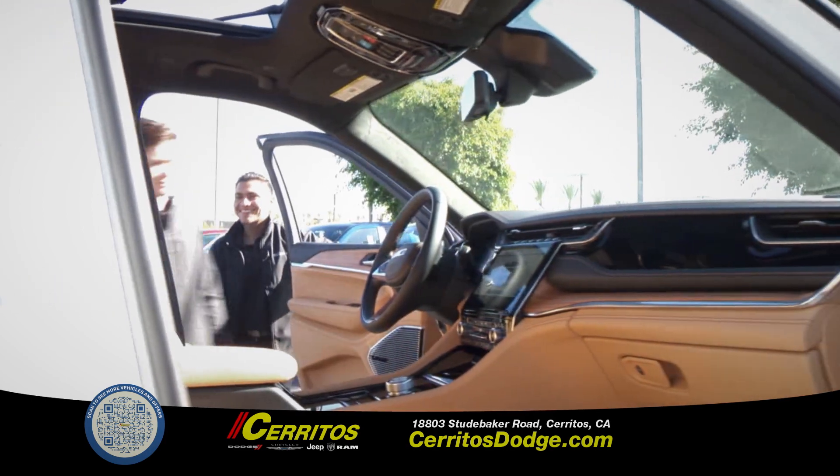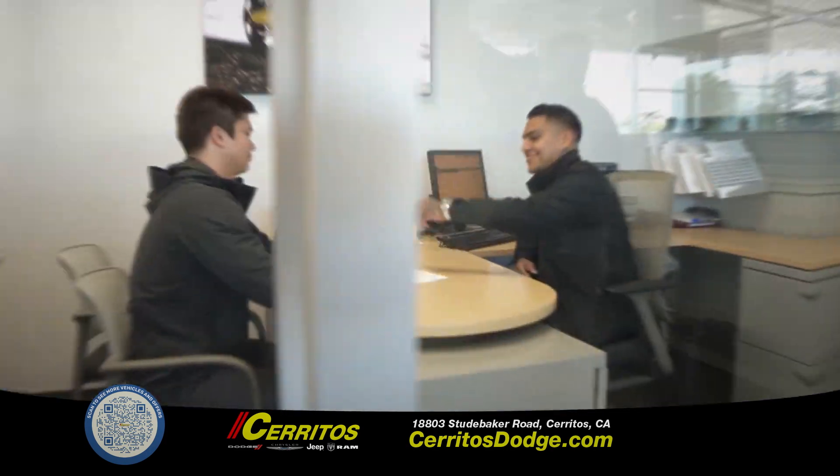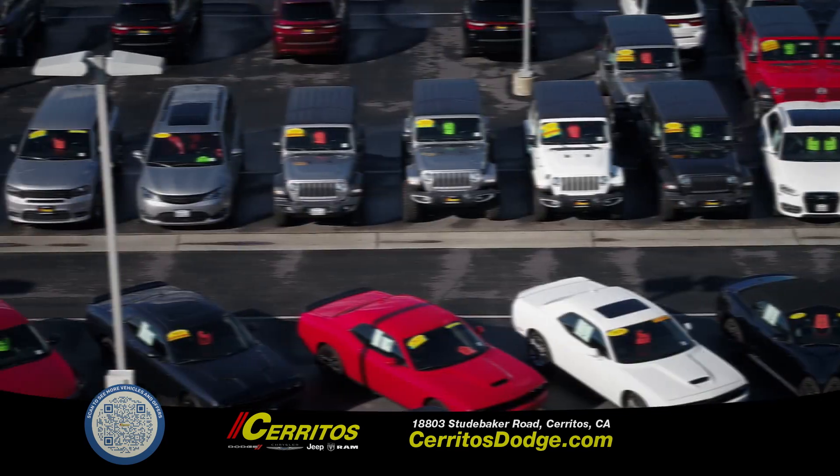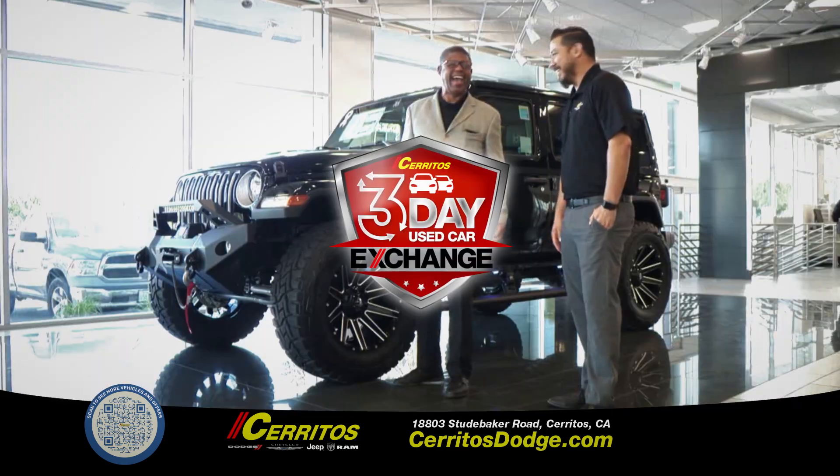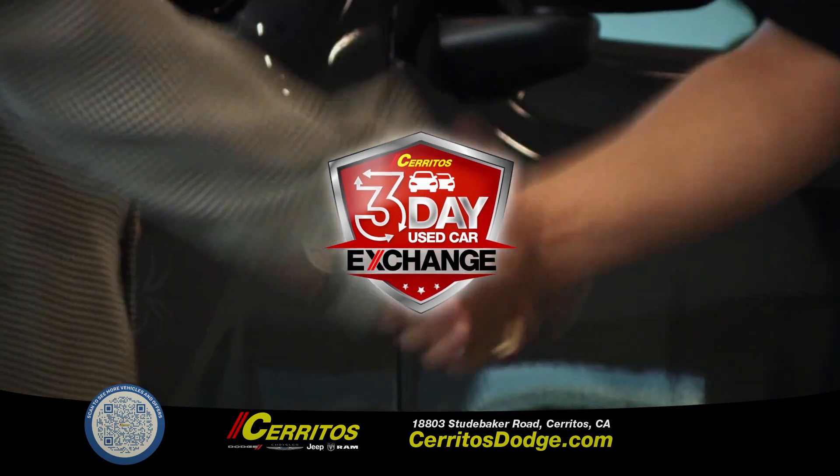Getting a used car is easy at Cerritos Dodge. Let our family help your family. We offer budget-friendly, pre-owned vehicles. And if you don't love it, we'll exchange it. That's our three-day exchange guarantee.